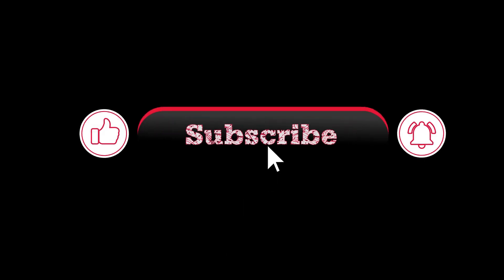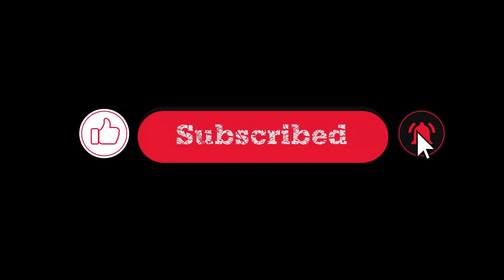Trust me, you don't want to miss out. Alright, that's a wrap for today. If you found this video helpful, don't forget to like, subscribe, and hit that notification bell so you never miss an update. Thanks for tuning in, and I'll catch you in the next one.